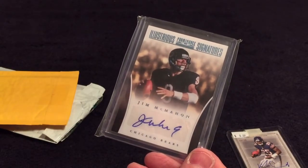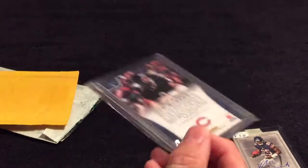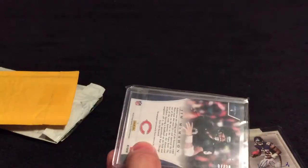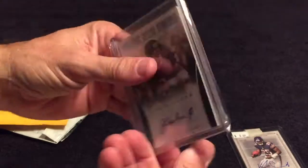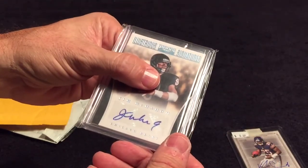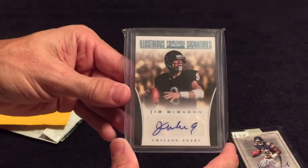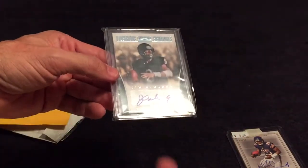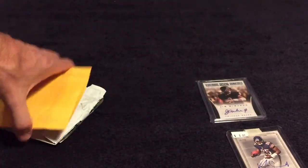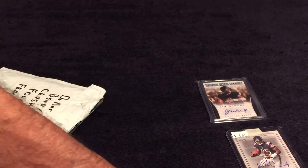Here we have an Illustrious signature Jim McMahon — it is Illustrious, out of 30. Wow, did I botch that word. You start off with a bad mail card right off the bat and it throws the whole video into a tumble.